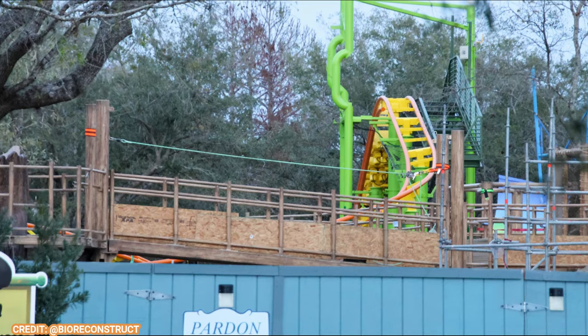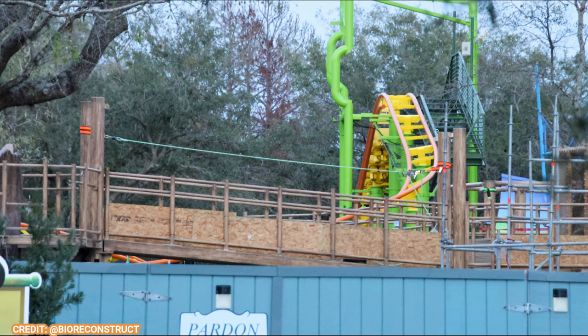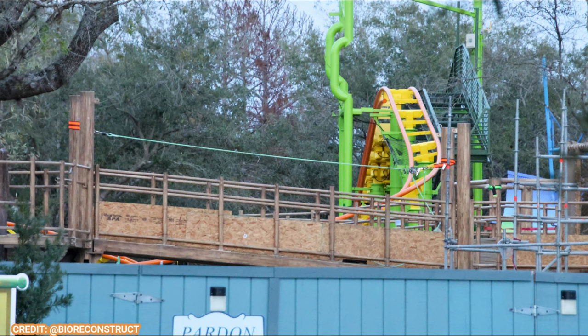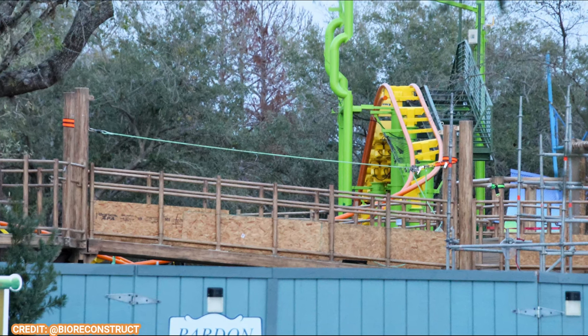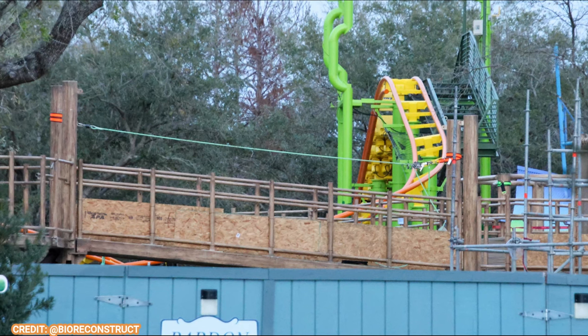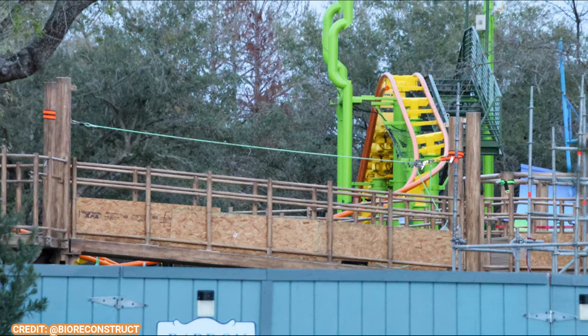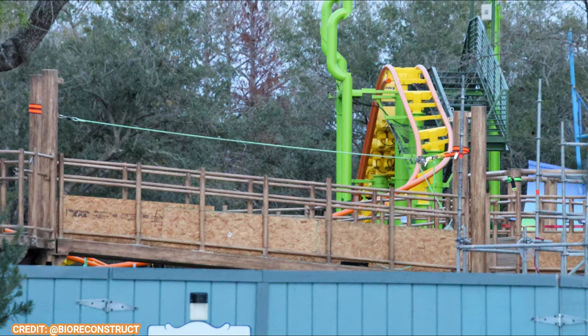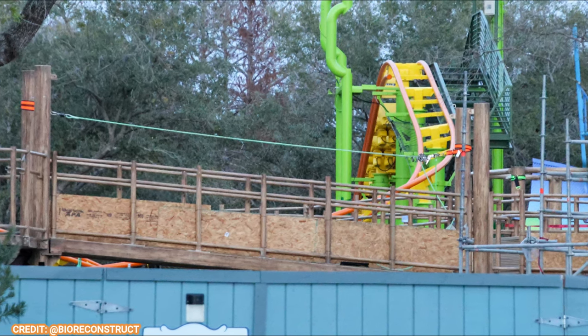Here's a ground-level view of this play structure with the Troller Coaster's first drop in the background. You can see there's some wood on the side of the fence — that is obviously temporary and will be removed soon when the bridge is complete. This will be a nice little gateway, because I assume you'll be able to walk under the bridge to the play structure.